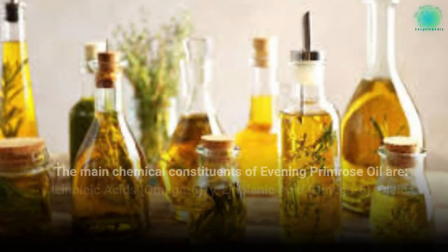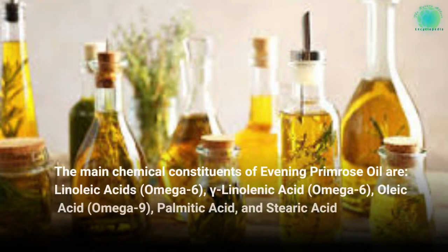The main chemical constituents of Evening Primrose Oil are linoleic acid (omega-6), gamma-linolenic acid (omega-6), oleic acid (omega-9), palmitic acid, and stearic acid.